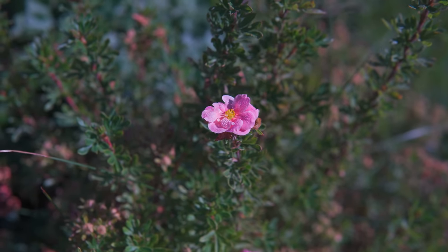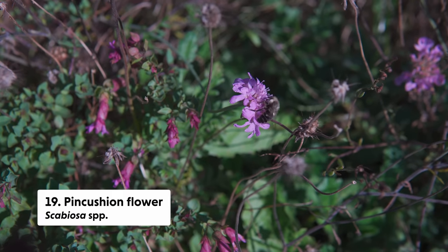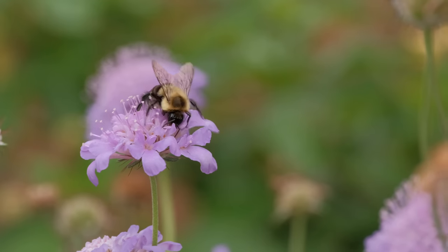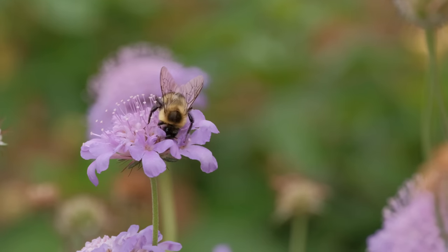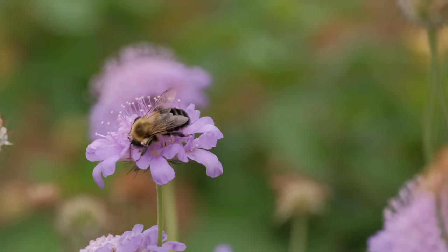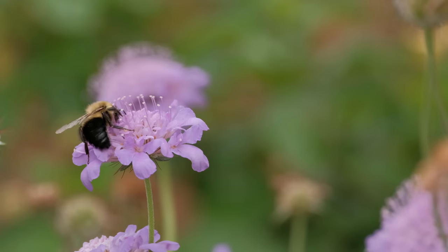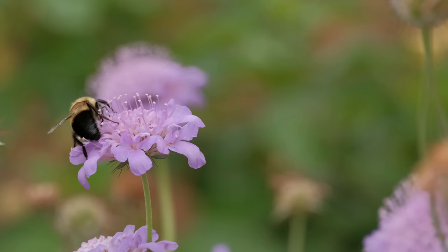I've mentioned scabiosa in several videos before, also known as pincushion flower. It is beloved by pollinators and has such a long window of bloom time — from around early May all the way through November easily. So even though it's a non-native plant, I would definitely recommend it in a pollinator garden if you want some long bloom seasons, all through November — it's a pretty incredible plant.